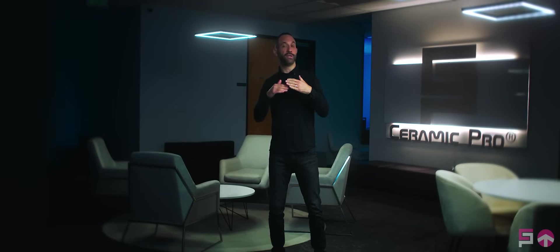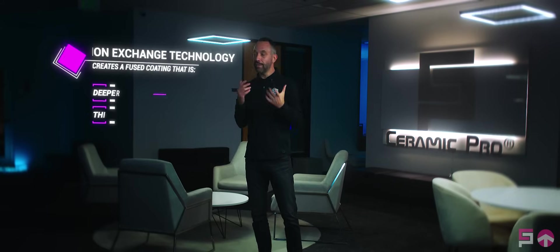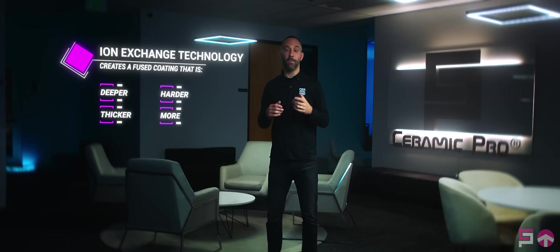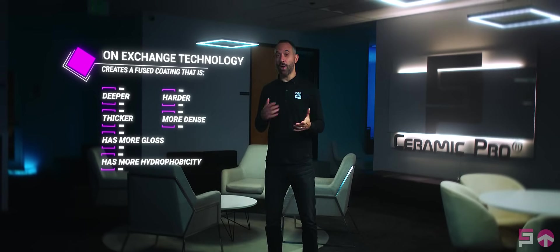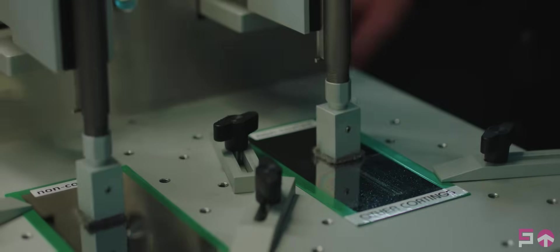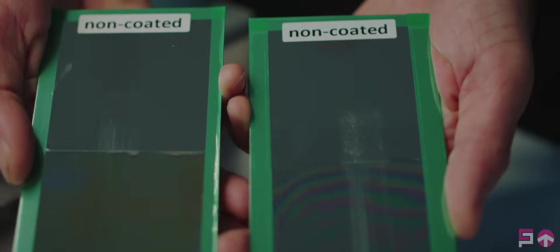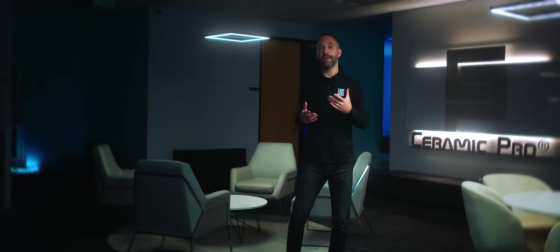This reduces the free space between molecules to create an even stronger bond to the automotive paint. Previous generation coatings would stack or layer to achieve more protection, but ion exchange technology allows the base coat and top coat to fuse together, creating a coating that is deeper, thicker, harder, more dense, has more gloss, more hydrophobicity, and lasts longer.